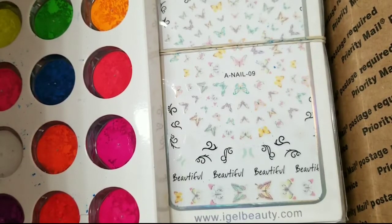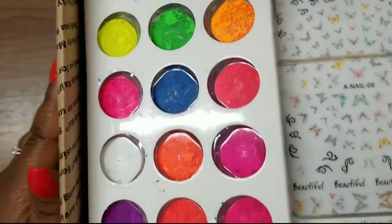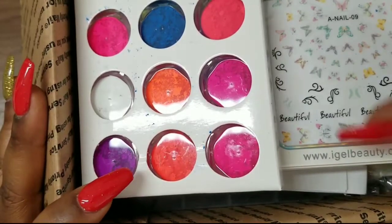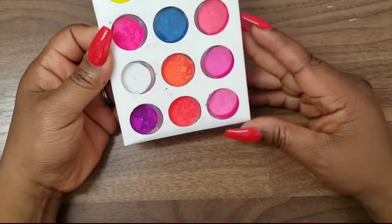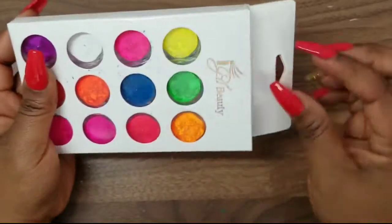Hello everyone, welcome back to my channel! Today I'm going to do a haul video. I have Eye Gel Beauty and a couple of packages from Shein. I'm going to start with Eye Gel Beauty — I've been seeing these pigments everywhere and decided to give them a try.